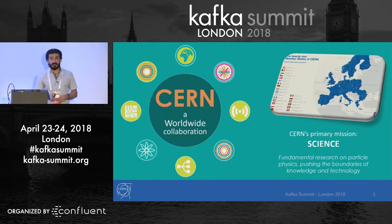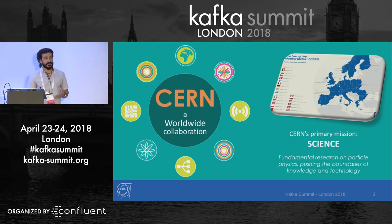CERN is the European Center for Nuclear Physics. It was founded in 1954, basically after the Second World War, to bring European nations together to make science and not to make war — and it worked. The idea is to do fundamental research on particle physics. It is nowadays a worldwide collaboration with more than 10,000 users from all around the world.